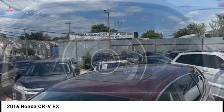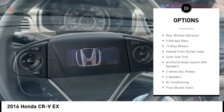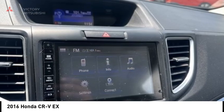Here are some of this vehicle's great options: alloy wheels, brake assist, remote keyless entry, fog lights, power moonroof, four-wheel disc brakes, speed control, electronic stability control, traction control, and rear window defroster.